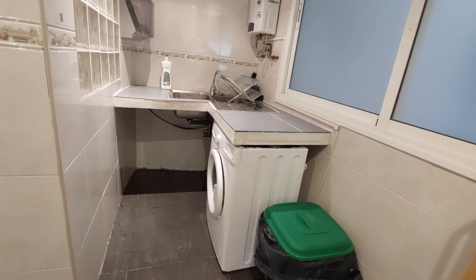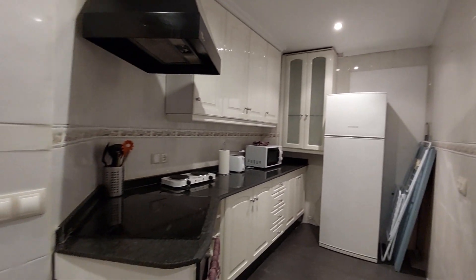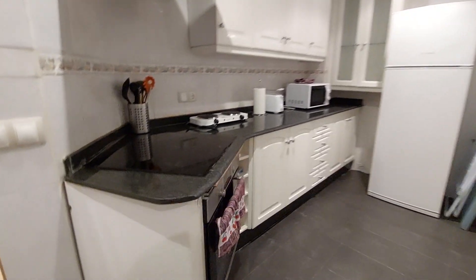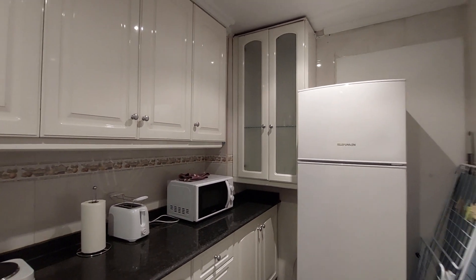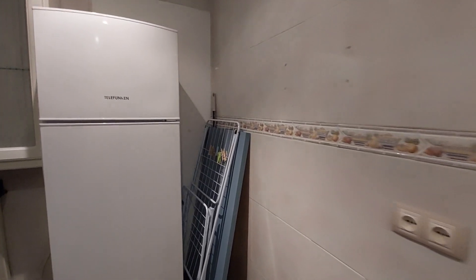You have a washing machine over here. You have a sink. And this is your kitchen. You have a fridge, microwave, toaster, and an induction hob. You have an oven over here. You have kitchen appliances that you can use. You have a drying rack over there.